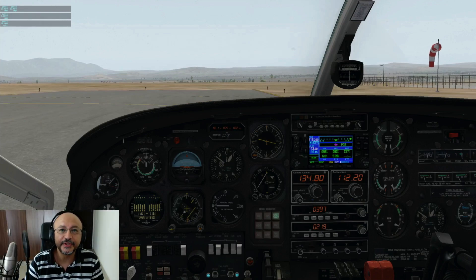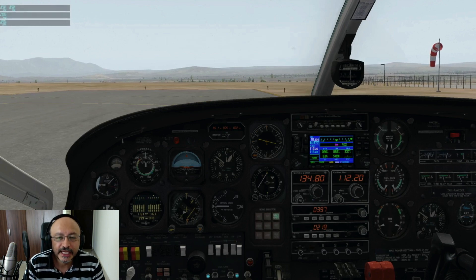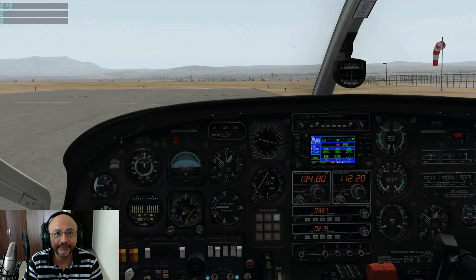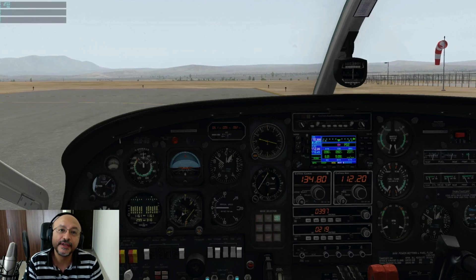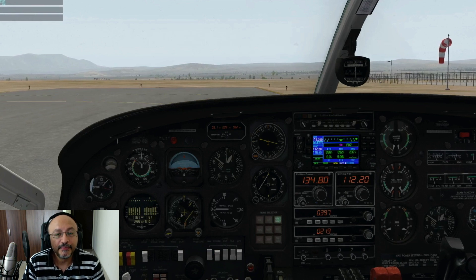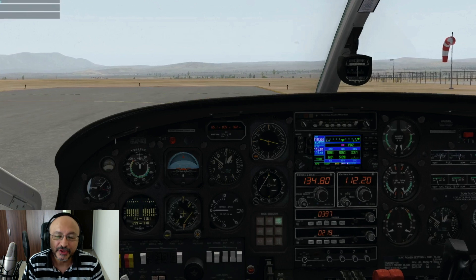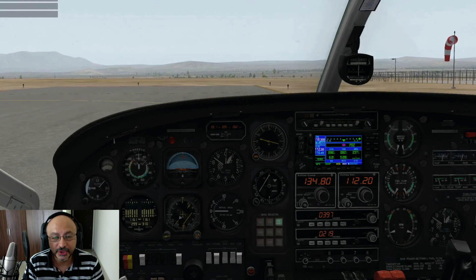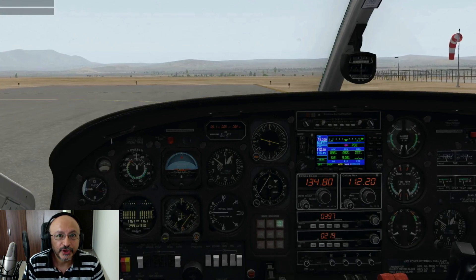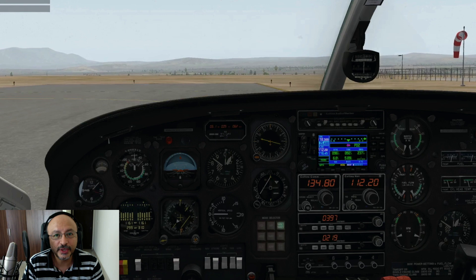Good morning guys, here is Captain Christian with another video on the Cessna 337 Skymaster in the virtual world. This time I'm going to practice an engine failure scenario right after takeoff — that's one of the worst possible times to have an engine failure. But that's one of the advantages of this twin: it doesn't have the asymmetry that other twins have, which is inherently dangerous if not corrected appropriately.